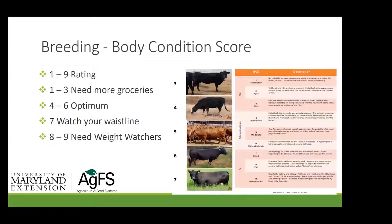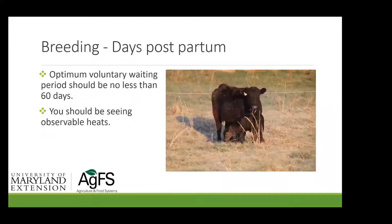When it comes to mature cows, there is a hierarchy of nutritional needs: that cow is going to maintain her body first, she's going to milk second, and she's going to breed back third. That's oversimplified, but that's the way to think about it. The minimum voluntary waiting period before breeding should be no less than 60 days — we don't want to breed that cow back any quicker, because we're trying to grow a calf in her and make sure her body condition comes back.